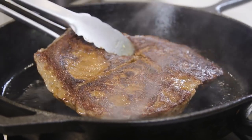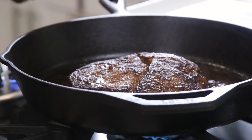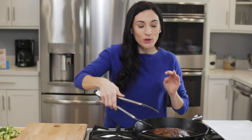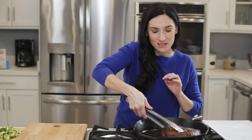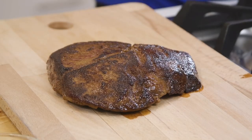Cook it for about seven minutes before flipping it and cooking for an additional seven to ten minutes. Cooking time will really vary by the thickness of your steak. Once it's cooked through, remove it from the heat and set it onto a board where you'll let it rest for about 10 minutes or so before slicing.